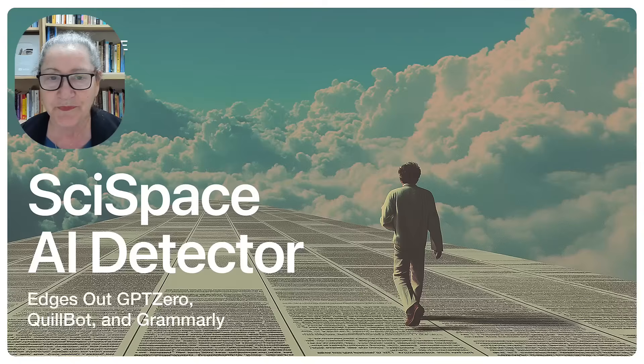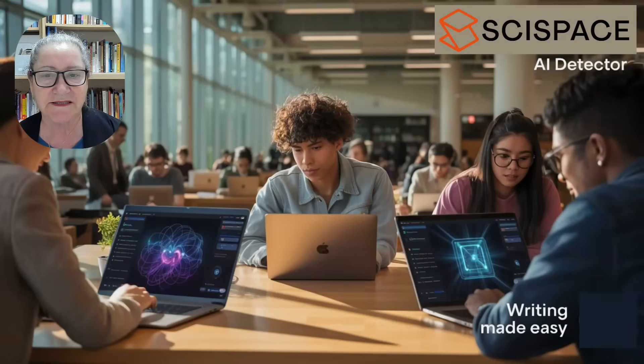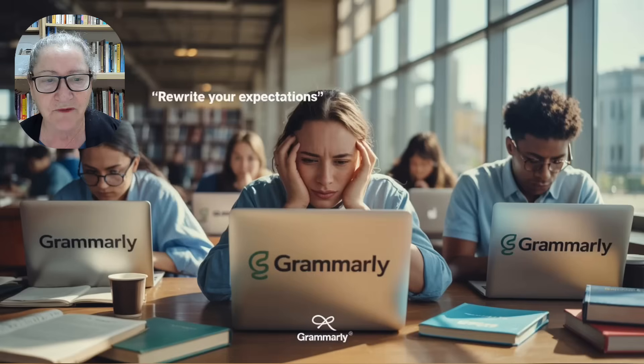To answer this, SciSpace came to the rescue. It conducted a comprehensive benchmarking study comparing five leading AI text detectors: SciSpace AI detector, GPT-0, ZeroGPT, QuillBot, and Grammarly.